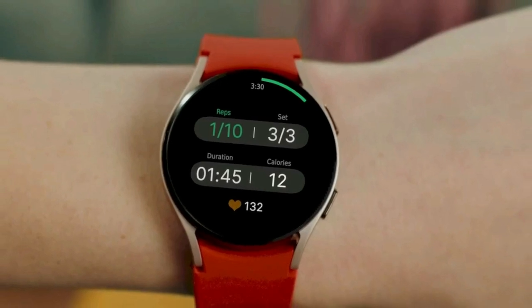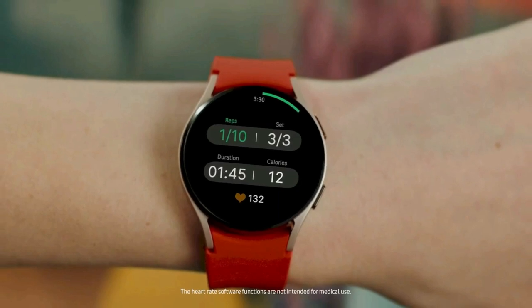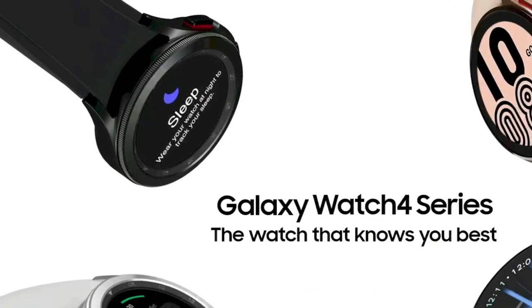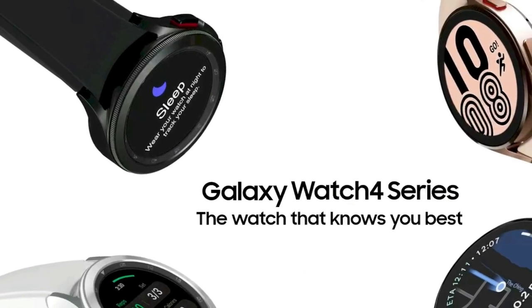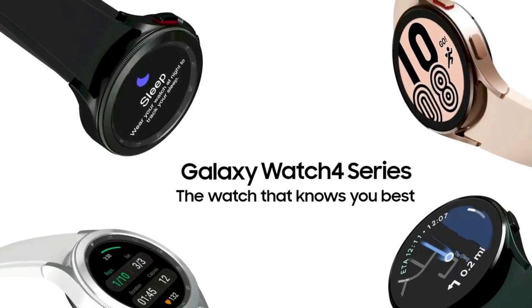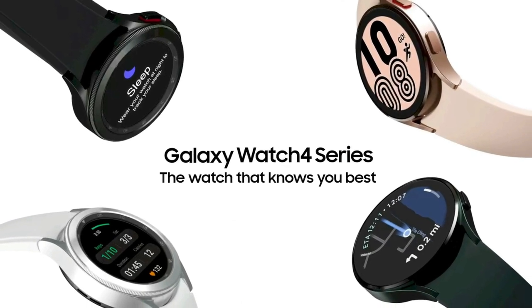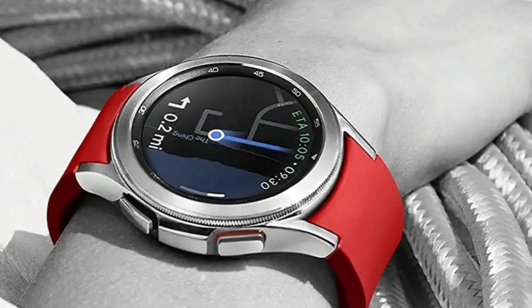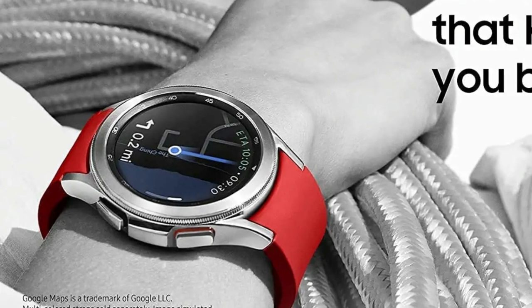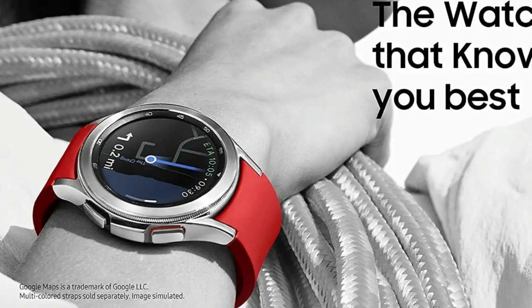Take care of your heart with accurate ECG monitoring and keep an eye on possible atrial fibrillation, a common form of irregular heart rhythm. Share personalized readings with your doctor using the Samsung Health Monitor app on your compatible Galaxy phone. Get the most out of every exercise session with advanced workout tracking that recognizes six popular activities — from running to rowing to swimming — automatically in just three minutes. Stay motivated by connecting to live coaching sessions via your smartphone or to dynamic group challenges with your friends.